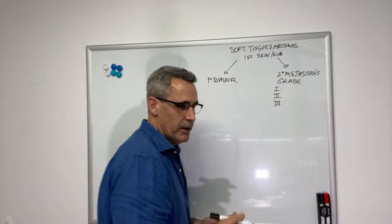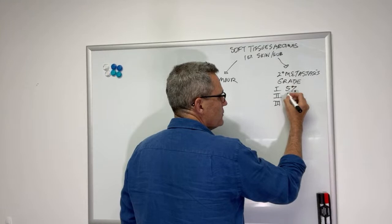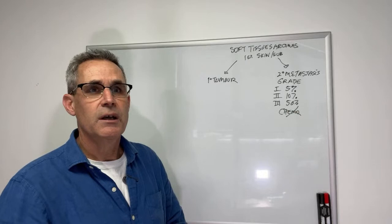Tumors are graded 1, 2, and 3, based on mitotic rate, percentage necrosis in the tumor, and degree of differentiation. Grade 1 tumors have about a 5% chance of secondary spread. Grade 2s are about 10% chance of secondary spread. Grade 3s are about 50% chance of secondary spread, and it's been shown that chemotherapy does not prevent secondary spread with soft tissue sarcoma, so that's not something we're going to reach for even in high-grade tumors.